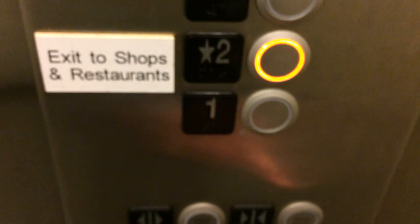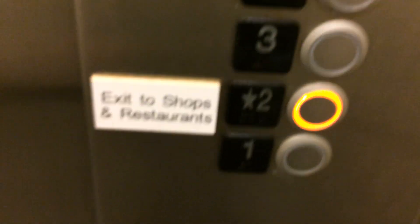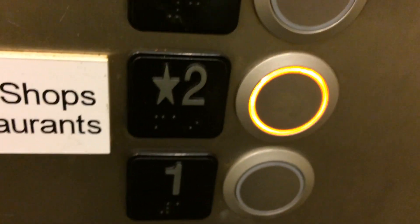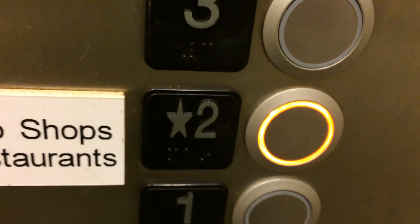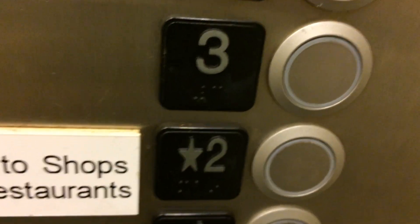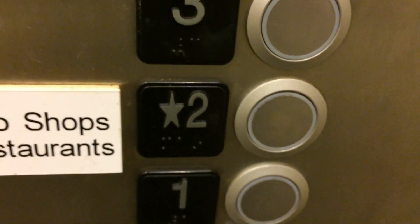Back down to one. I'm going to go back up to two, because that's where I started. I'm going to watch the button go up — back up to two.